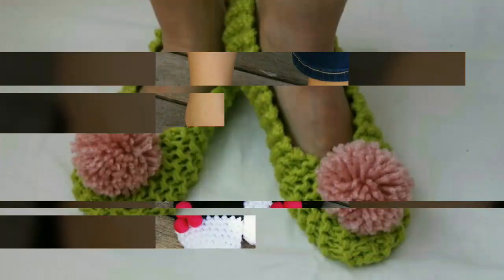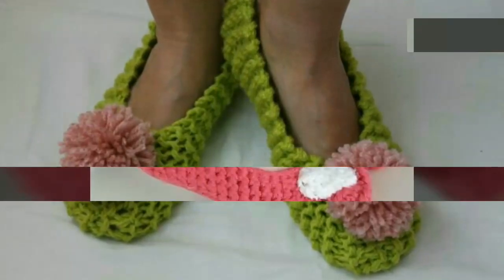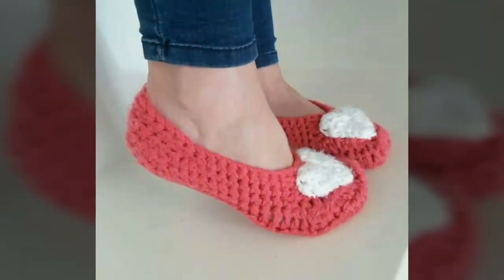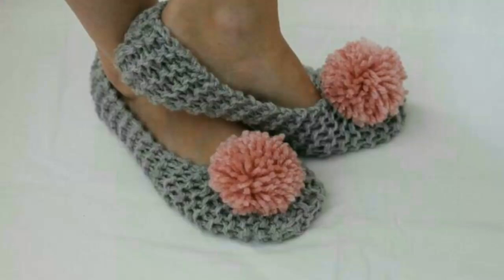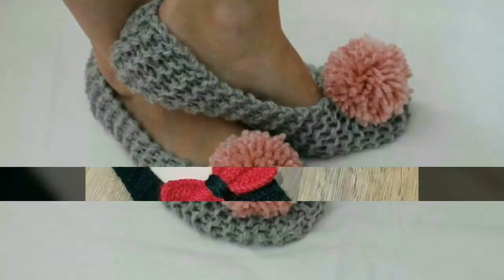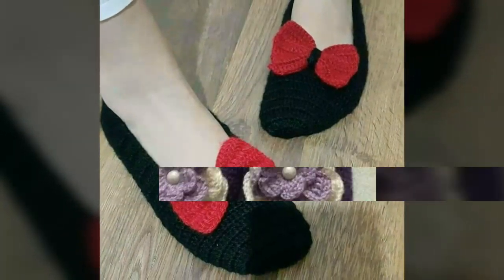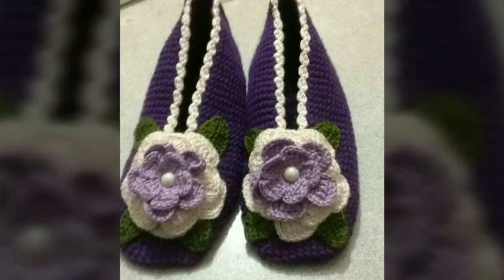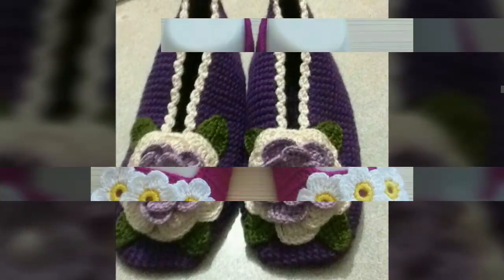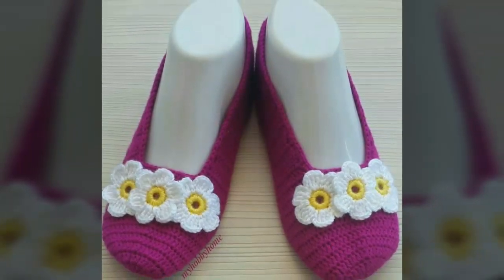That's why I have uploaded different designs of crocheted slippers in different colors. Just watch this video till the end and you will get many beautiful and amazing ideas. Don't skip this video or you'll miss many beautiful and stylish designs. If you have any knowledge about crocheted work, you can make these types of crocheted slippers yourself according to your choice and demand.